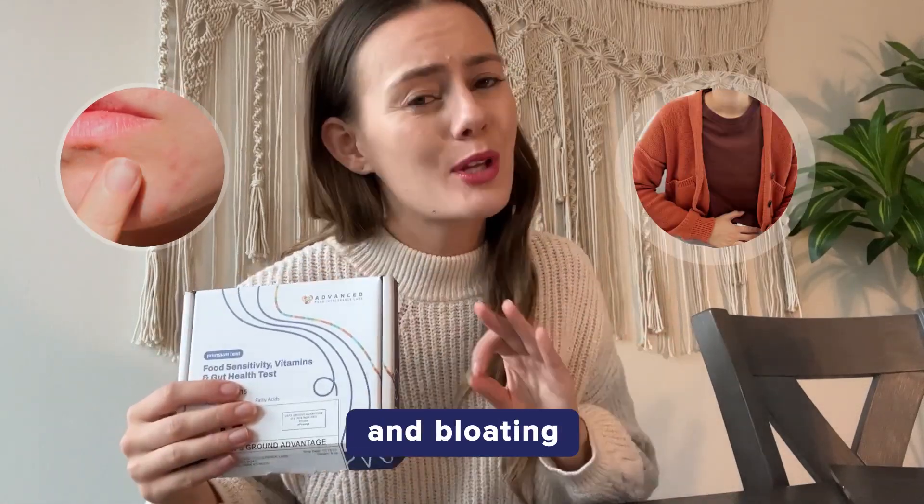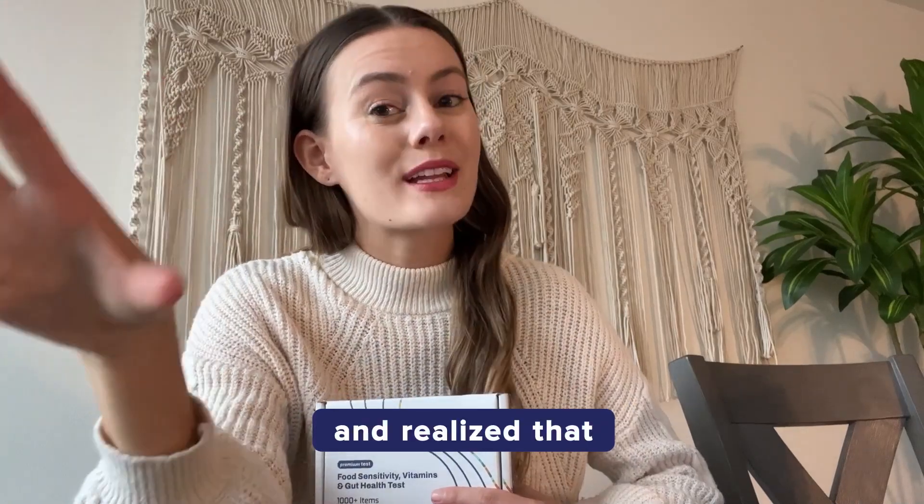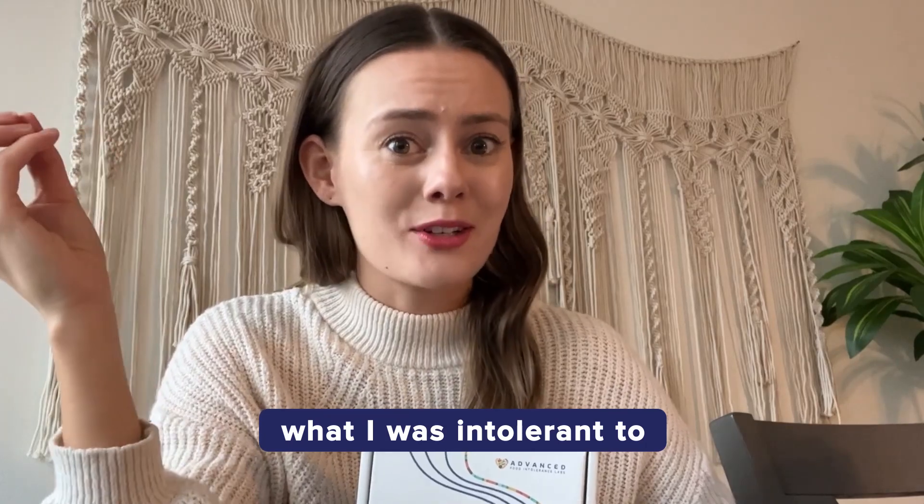I've always struggled with breakouts and bloating, but I could never pinpoint exactly why. I did some research and realized that these could be symptoms of intolerance, but I had no idea what I was intolerant to.